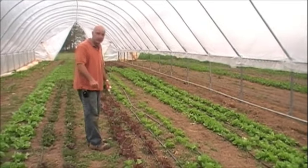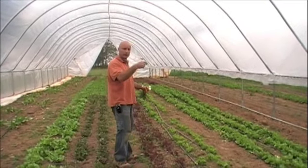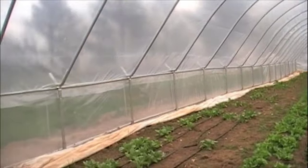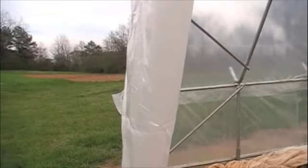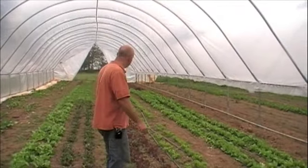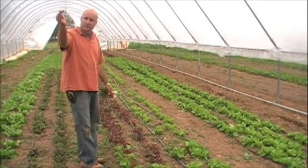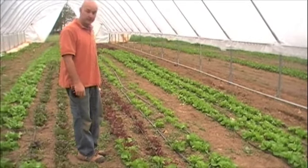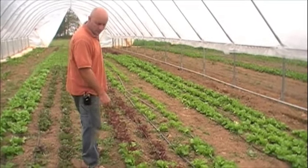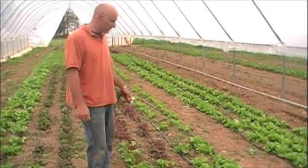This is another greenhouse we added this year using what's called an added bay system — it allows us to add one more greenhouse section and we can continue expanding as far as needed. We added this greenhouse this winter and were a bit pressed because we had all these beautiful lettuce transplants in our seedling house and needed to find a place to plant them. We've been working this ground all fall.